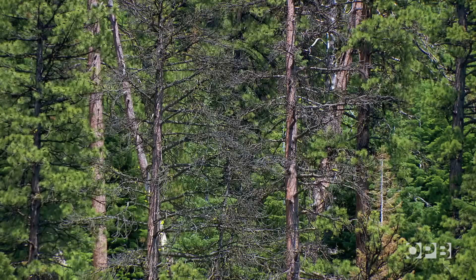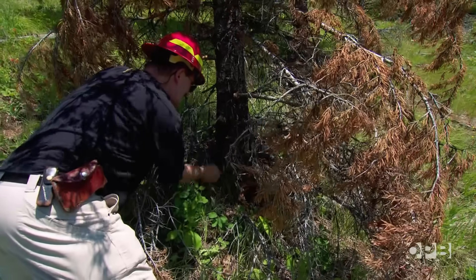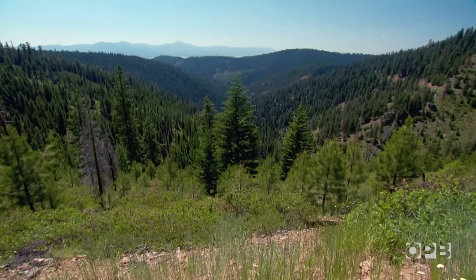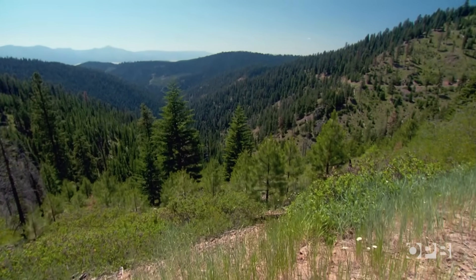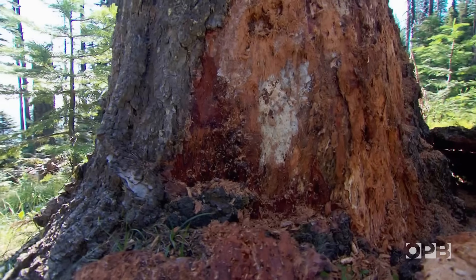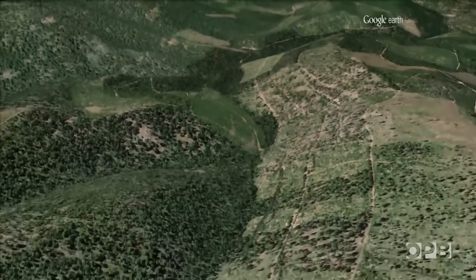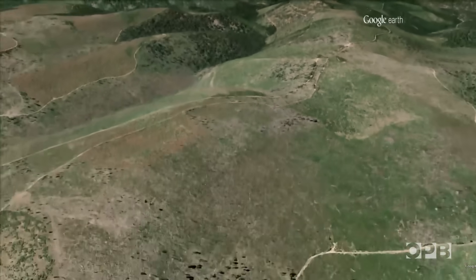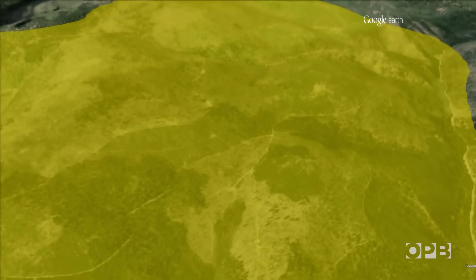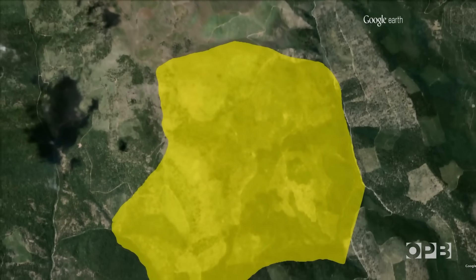Now we know the footprint of the fungus is far larger than a few hundred acres. It covers in this particular area over three square miles. We haven't seen anything else in the literature that would suggest that anything else in the world is larger in acreage. They dug out samples far and wide across this section of the National Forest, and in every spot across thousands of acres they find more of the fungus. They're convinced this is the largest single living organism in the world.